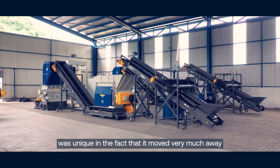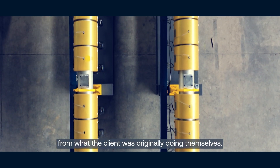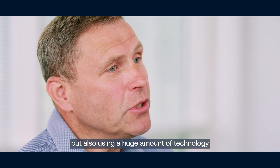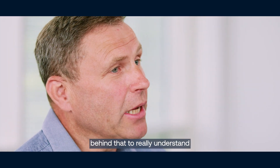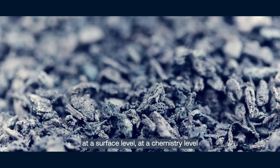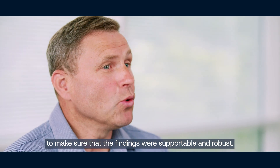The approach we took was unique in that it moved very much away from what the client was originally doing themselves. It took their standard approach but also used a huge amount of technology behind that to really understand what was happening at a crystal level, at a surface level, at a chemistry level, to make sure that the findings were supportable and robust.